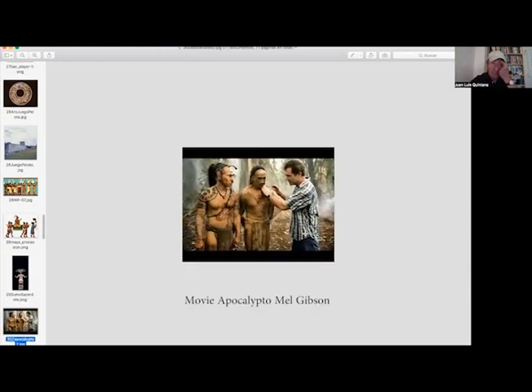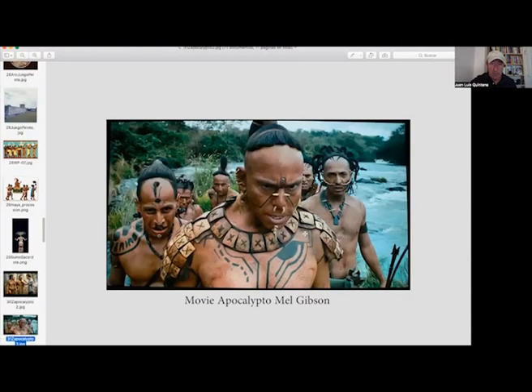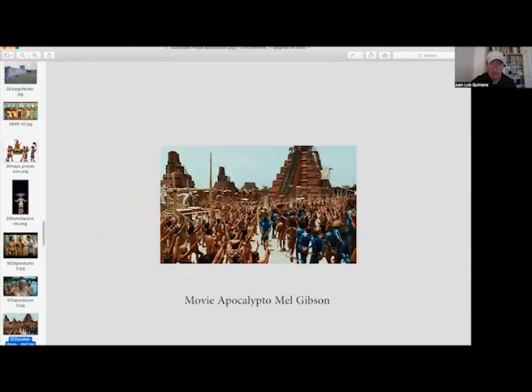This is the movie Apocalypto, where Mel Gibson is probably showing the actors what to do. This is also from that movie — the warriors trying to catch one of the victims. This is one of the rituals in that movie. The victims were painted blue. This is probably Tikal or another city. The pyramids were painted red.